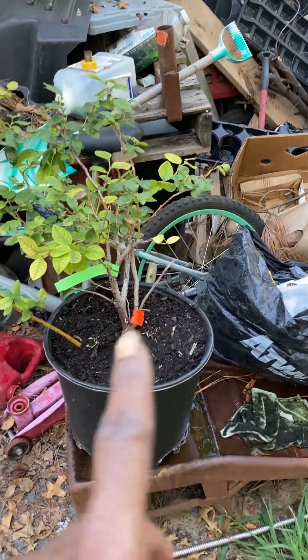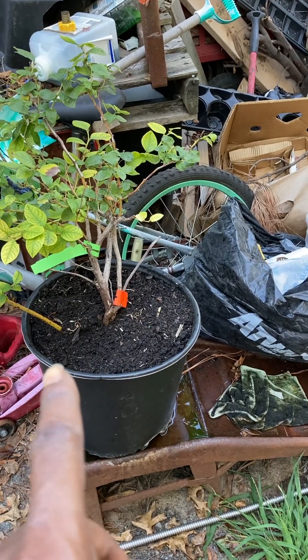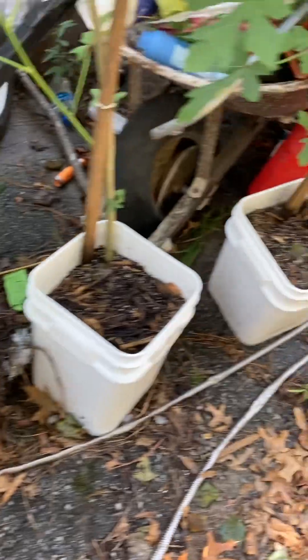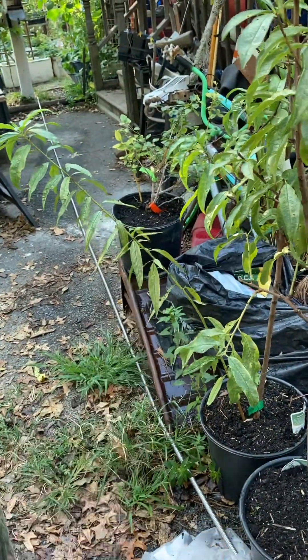On this side over here, I soiled them up — I put extra soil on the top. These didn't need it. This is my peach, my nectarine, my other blueberry that I got.